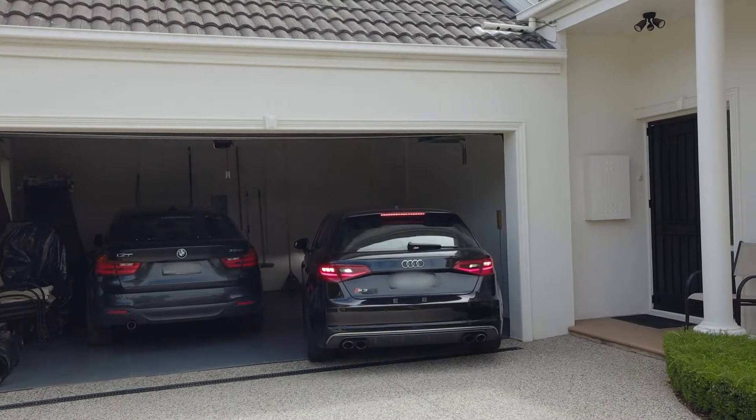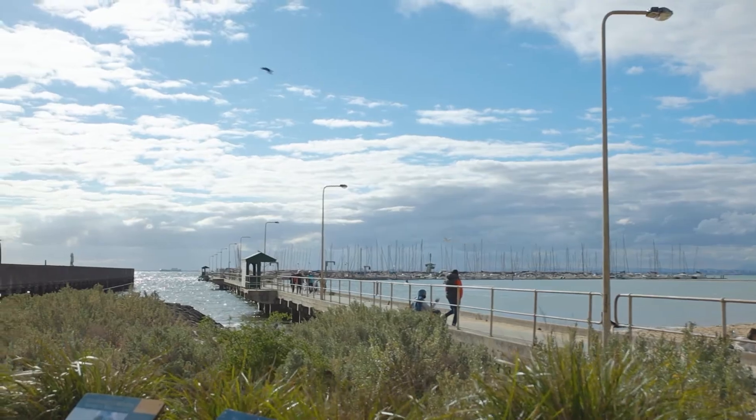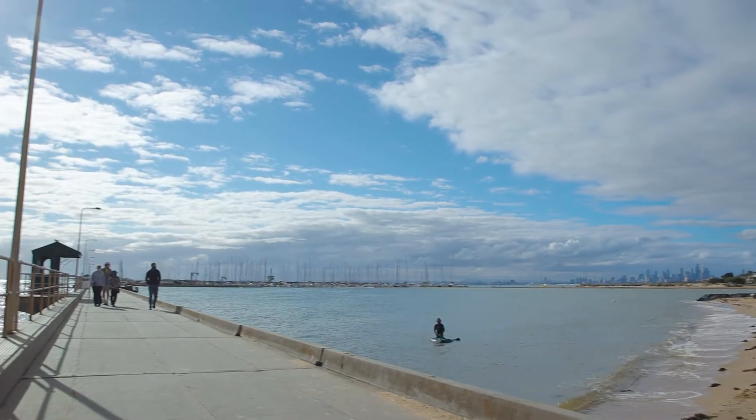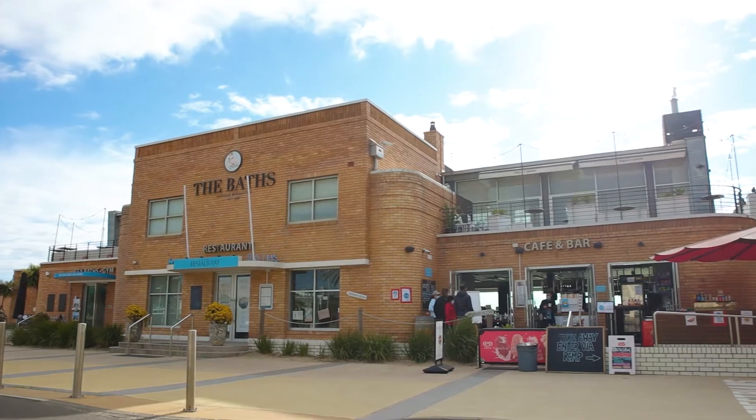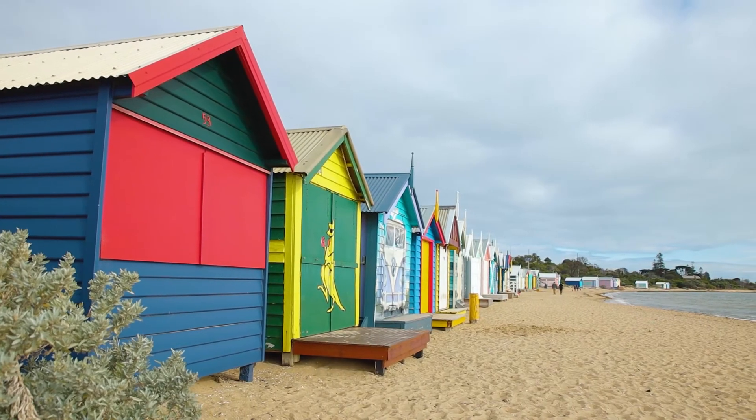It's close to everything that the Bayside has to offer, yet far enough away that traffic and the hustle will be just a distant memory. Minutes away are the Brighton Baths, Royal Brighton Yacht Club and, of course, the famous Dendy Brighton Beach Boxes.